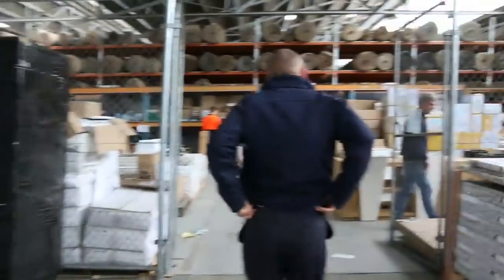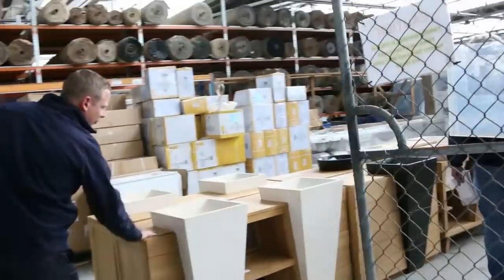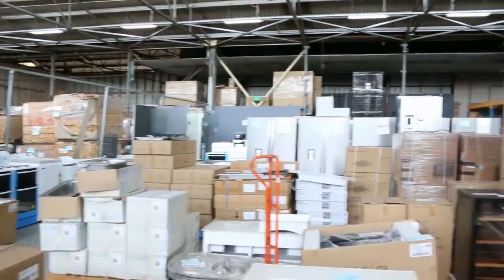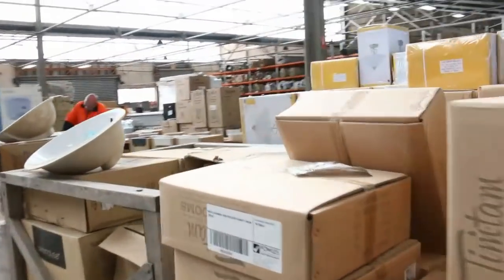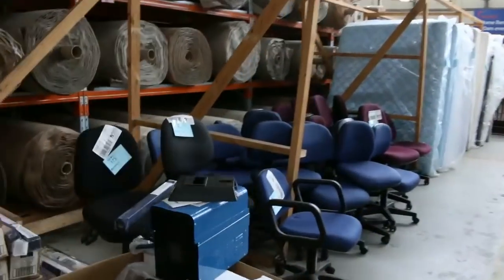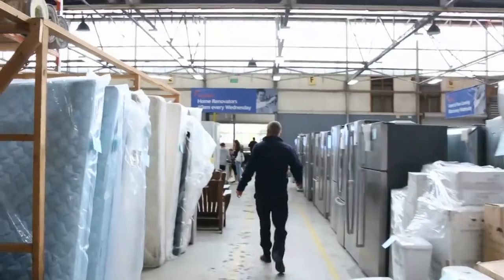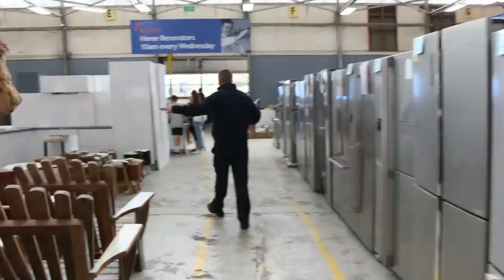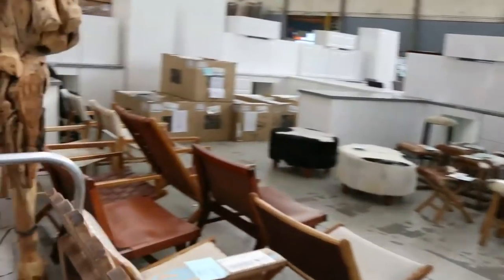Then into the home renovators auction — air conditioners, a heap of these beautiful teak vanities, mountains of cooking appliances, mattresses, toilet suites, basins, heaps of fridges, dryers, complete kitchens, a big delivery of designer furniture, designer chairs, and built-in barbecues.